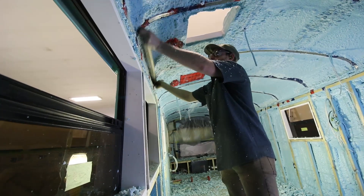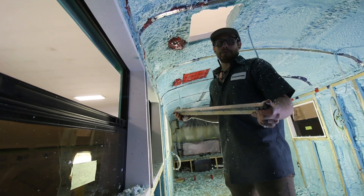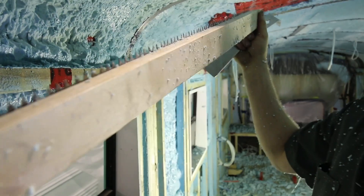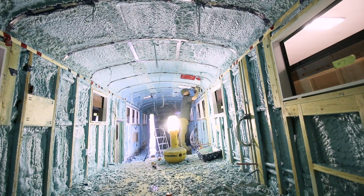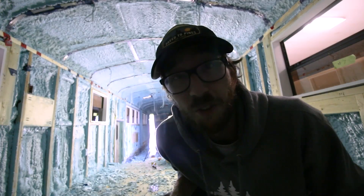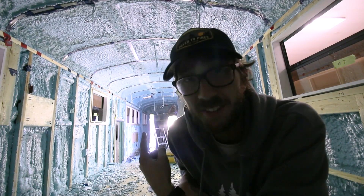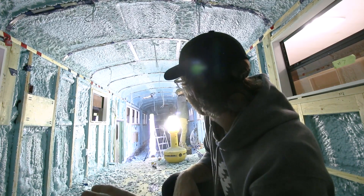What do you call that technique? What's that technique called? Trying not to cut myself. Okay, now that spray foam is done, scraping is happening — absolute mess in here. What do you think, done today?